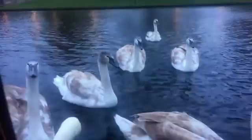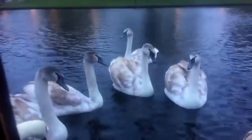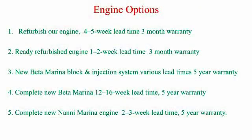So last time we spoke we were just trying to decide which engine to go for. Just to recap, these were the five options. Options one and two we decided not to go for on the basis that they were refurb engines and we were looking for something more long term. They had three months to a year's warranty but we're planning to be on this boat for another three, four, five years possibly, so we figured we want something with a longer warranty and hopefully more reliable. So we discarded those two.